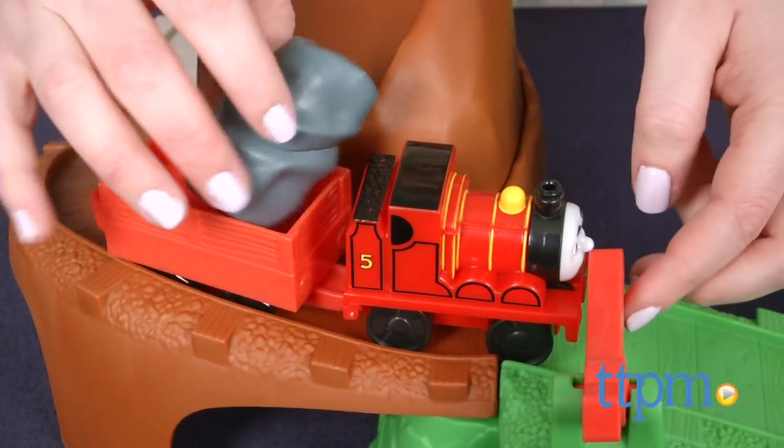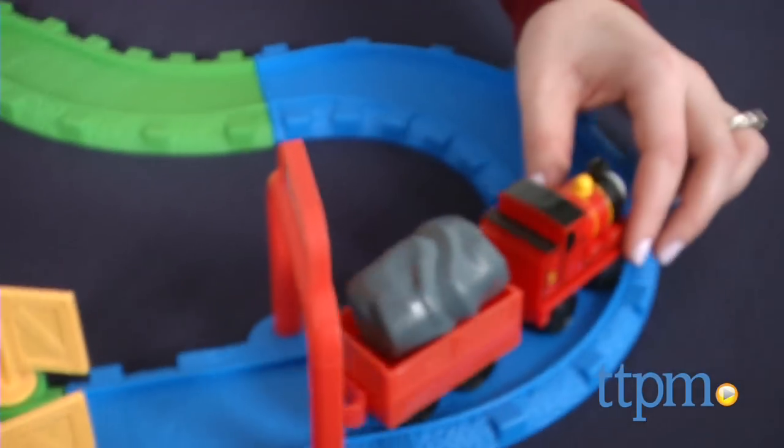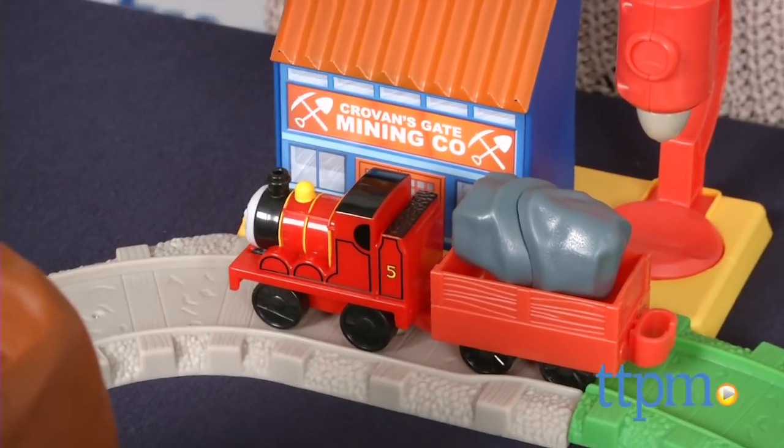Adult assembly of the track is required and it took us three minutes to do. Load up James with the boulder from the rock ledge, then lift the crossing gate and push James through the swinging doors to the mining company building.